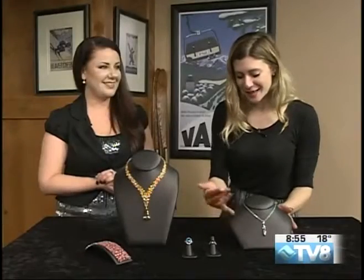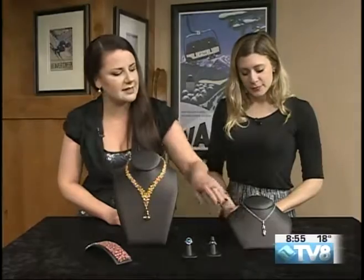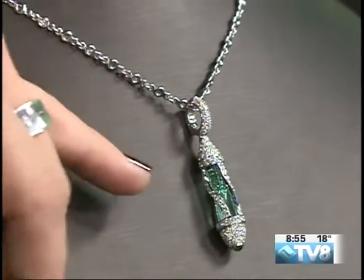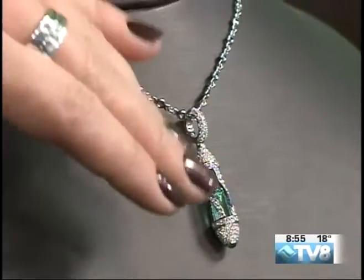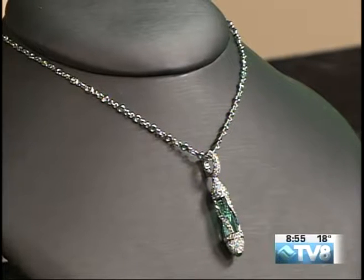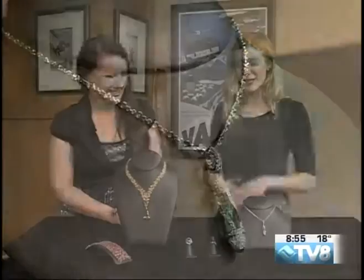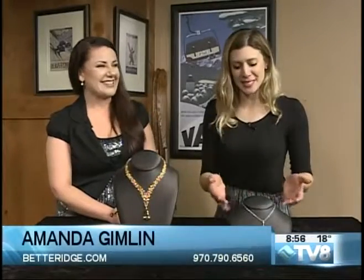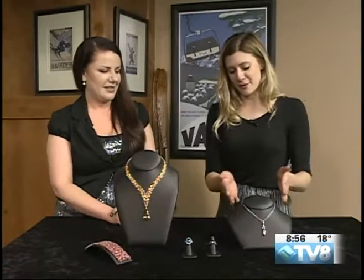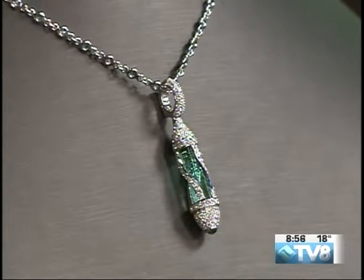This is the final necklace. I love the detail around the neckline with the diamonds and the emeralds. This is from his Kryptonite Collection, and there's actually a stone set in there — it's a natural emerald crystal, completely in its natural state. It hasn't been cut, it hasn't been polished, and it's just beautiful. I love that it's called the Kryptonite Collection because it really does have that Superman flair. It's a very powerful necklace, and I can imagine the crystals would make you feel that way as well.